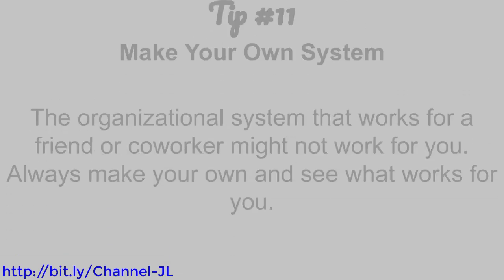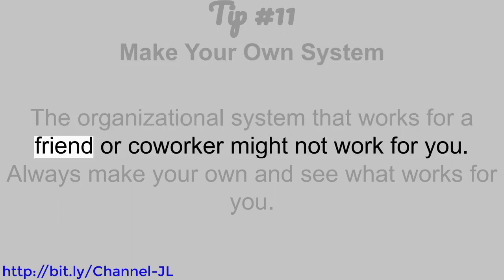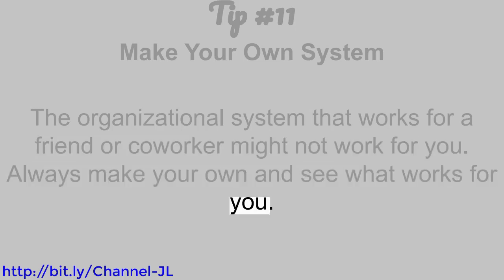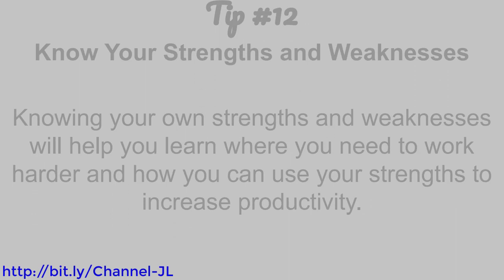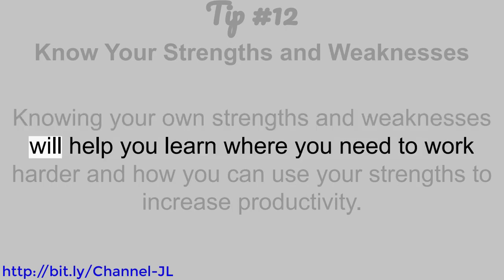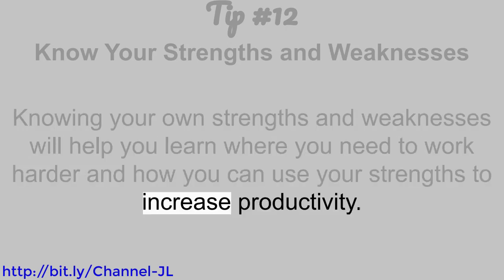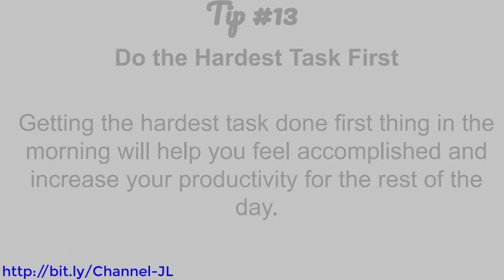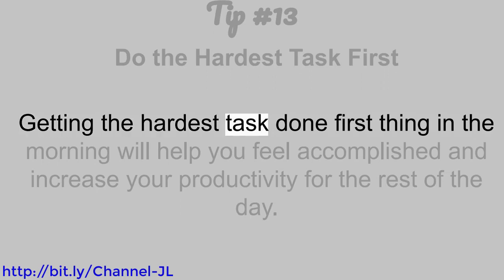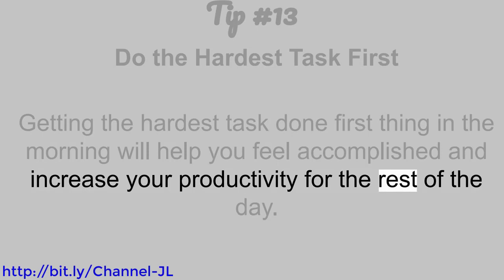Tip number 11: Make your own system. The organizational system that works for a friend or co-worker might not work for you. Always make your own and see what works for you. Tip number 12: Know your strengths and weaknesses. Knowing your own strengths and weaknesses will help you learn where you need to work harder and how you can use your strengths to increase productivity. Tip number 13: Do the hardest task first. Getting the hardest task done first thing in the morning will help you feel accomplished and increase your productivity for the rest of the day.